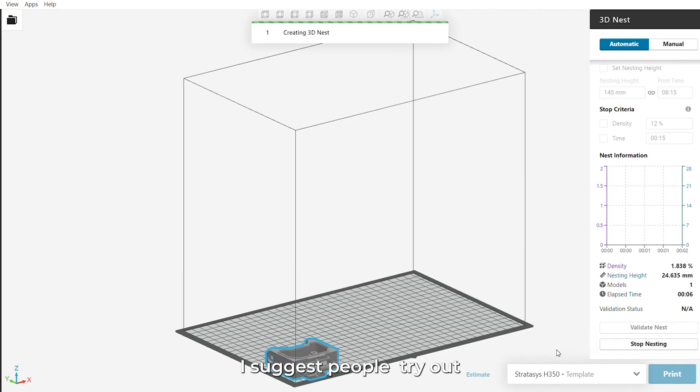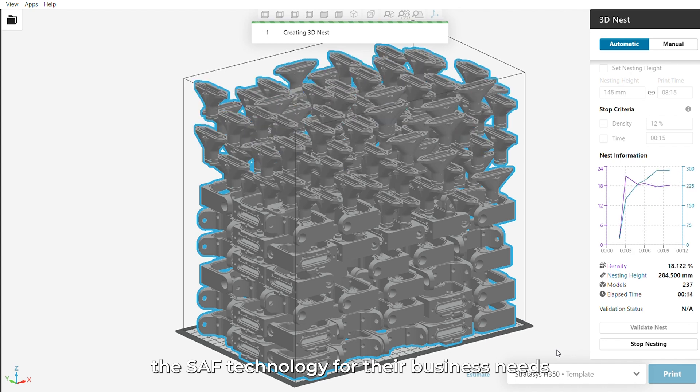I suggest people try out the SAF technology for their business needs because you can get hundreds of parts in literally 12 hours.